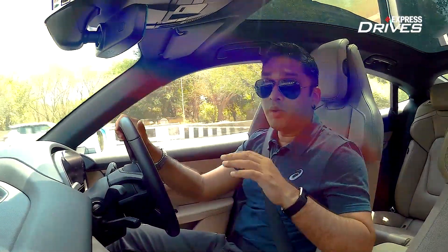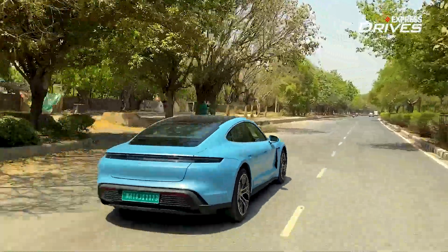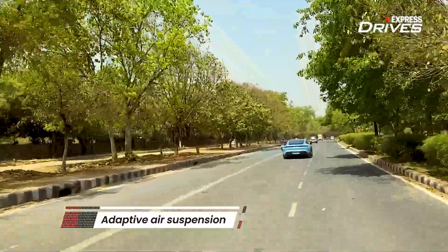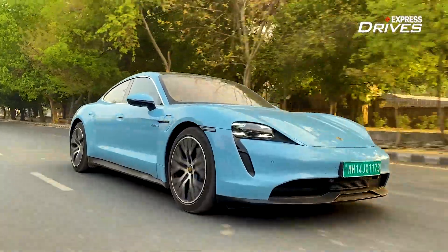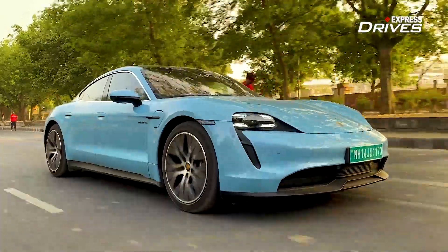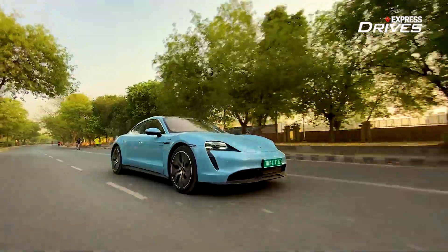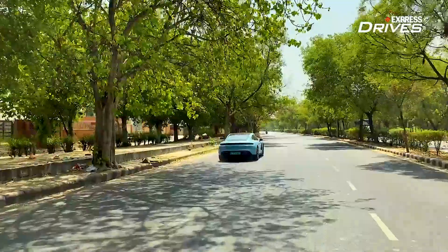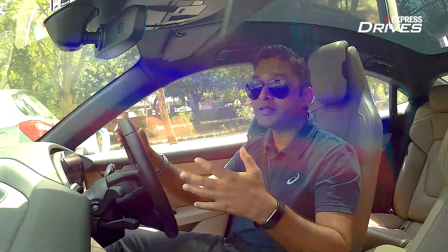If driving dynamics is Porsche's forte, then ride quality is the Taycan's. Its adaptive suspension is ideal for Indian conditions — it goes over ditches and potholes very easily while keeping rear passengers comfortable. For deep potholes, the ground clearance is a bit low, but you can actually raise the chassis when needed. As a whole package it is very much oriented to Indian conditions, which not many sports cars can claim.